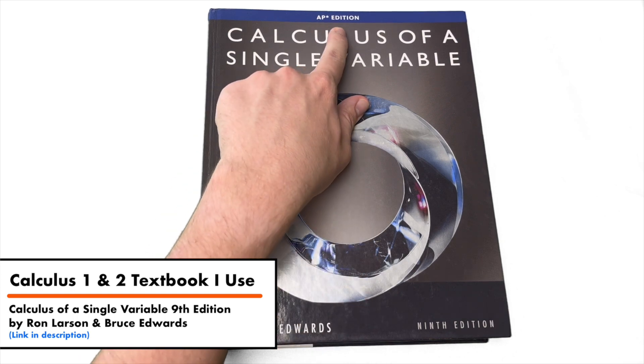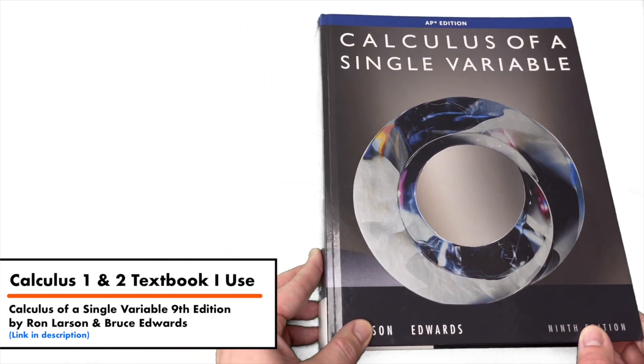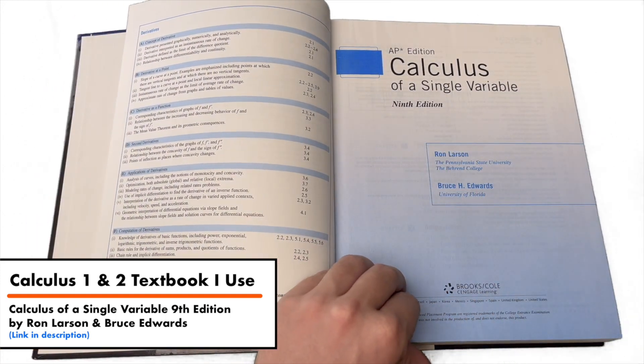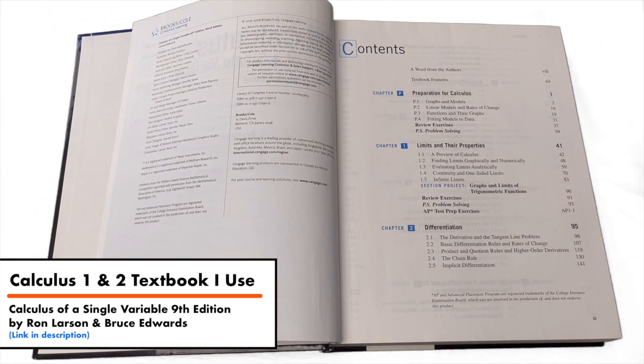It's also the textbook that I used to help me structure and write my lesson and example videos here on this channel. Obviously there's a lot of my own input in those videos, but this textbook helped to guide me in structuring those videos and making sure that I hit all the major points for each concept. This textbook really isn't all that special, but it is one that I have used a lot, so I personally recommend it if you're looking for a good Calculus 1 and Calculus 2 textbook. You will notice that this is an AP edition, so if you are looking to take an AP Calculus exam, this book will be helpful for you as well.